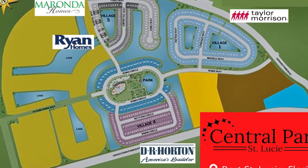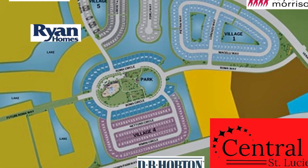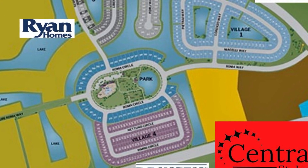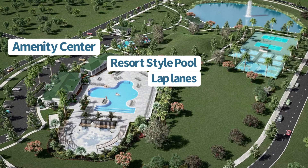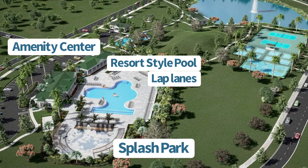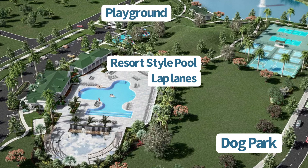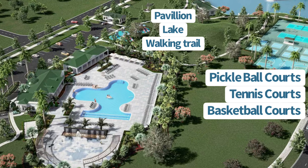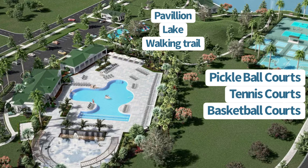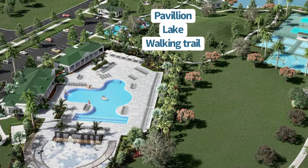As you'll notice on this sitemap, the home sites all surround the centrally located amenities — hence the name Central Park. There will be an amenity center, resort-style pool with lap lanes, a splash park, a dog park separated for small and large dogs, a playground, four pickleball courts, tennis courts, basketball courts, a large pavilion overlooking a 1.82-acre lake, and open activity space for events.